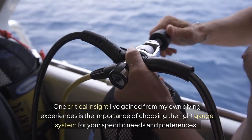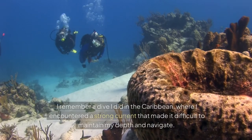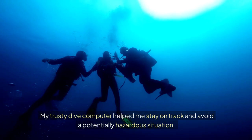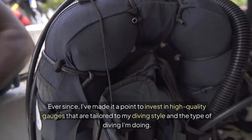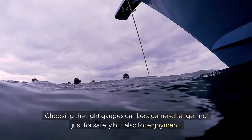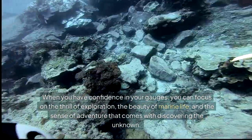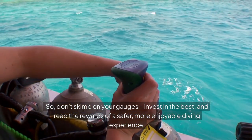One critical insight I've gained from my own diving experiences is the importance of choosing the right gauge system for your specific needs and preferences. I remember a dive I did in the Caribbean, where I encountered a strong current that made it difficult to maintain my depth and navigate. My trusty dive computer helped me stay on track and avoid a potentially hazardous situation. Ever since, I've made it a point to invest in high-quality gauges tailored to my diving style. Choosing the right gauges can be a game changer — not just for safety, but also for enjoyment. So don't skimp on your gauges; invest in the best and reap the rewards of a safer, more enjoyable diving experience. I've put a link in the description below to some great gauges you should check out.